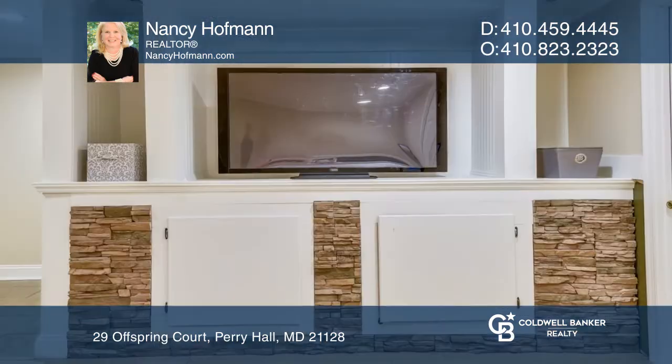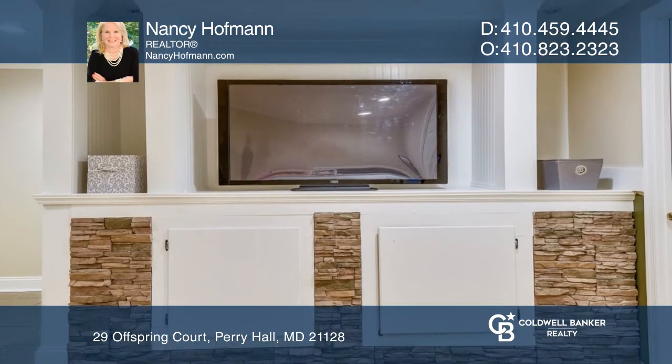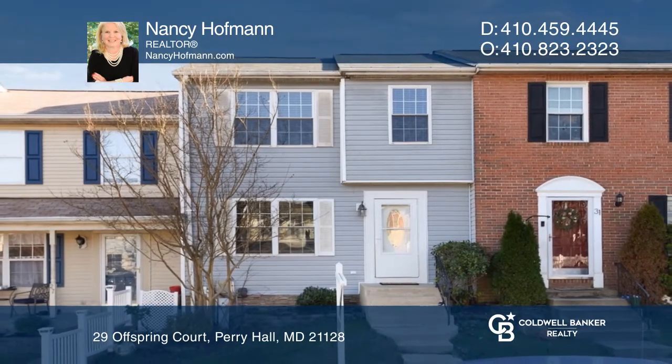Stop renting and invest in your future with this lovely home. To see it yourself, schedule a tour with Nancy Hoffman.